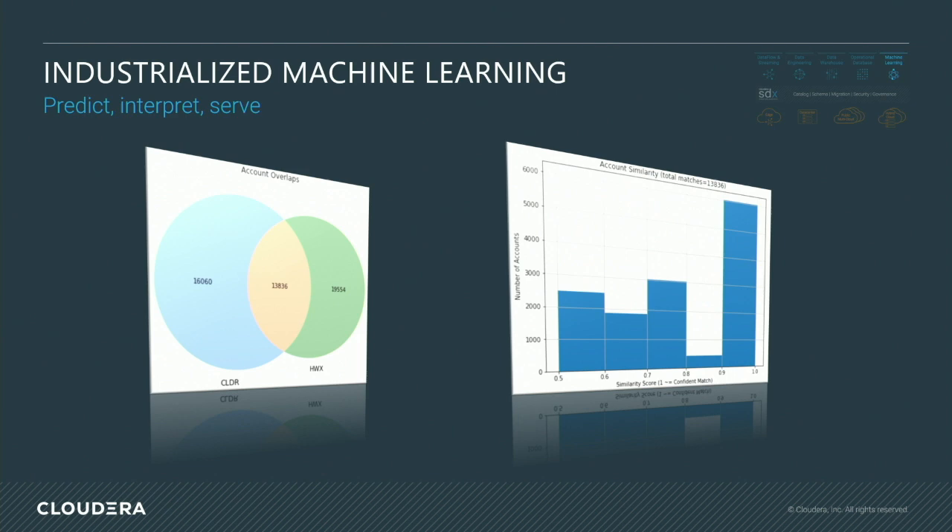Then we move on to machine learning. Cloudera recently merged with Hortonworks. The new Cloudera is twice the size of the company. I'm sure you folks are familiar with Cloudera and Hortonworks. We have discovered that we really were twins separated at birth.